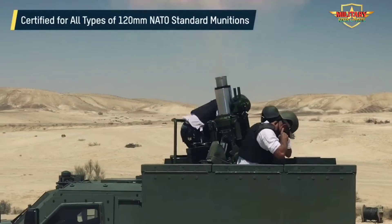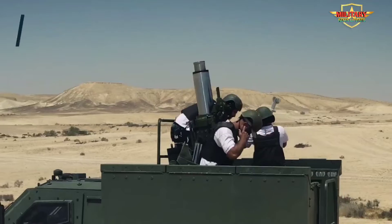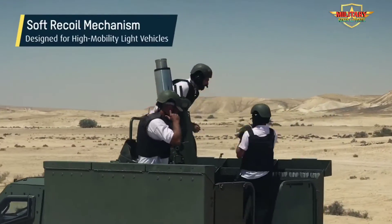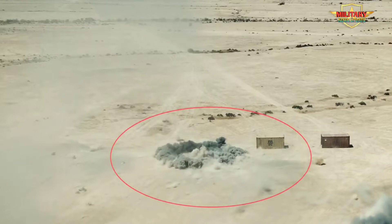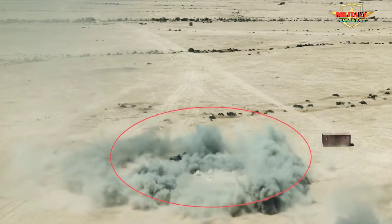Adaptable to a wide range of high-mobility light vehicles due to a unique soft recoil mechanism. Rapid deployment, improved area coverage, and survivability — operated as a standalone mortar or as part of the battery. Platoon configuration with automated and accurate mortar barrel laying, easily operated by two to three crew members, with increased firepower and efficient use of ammunition.